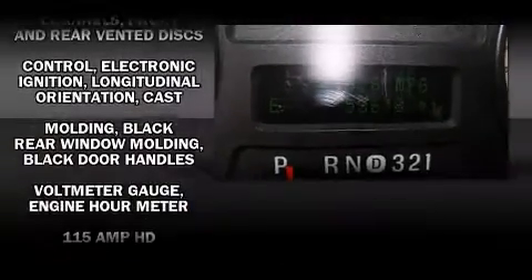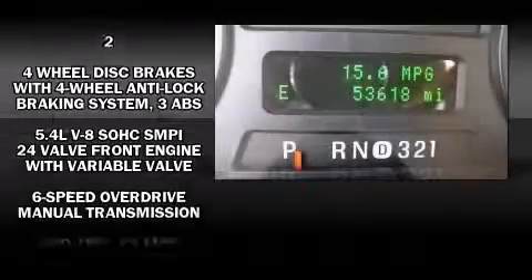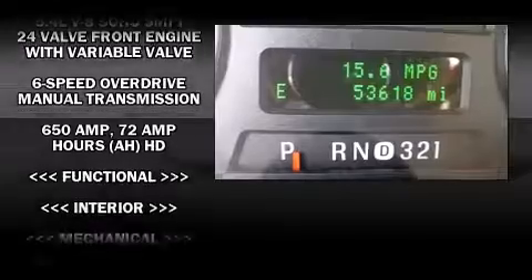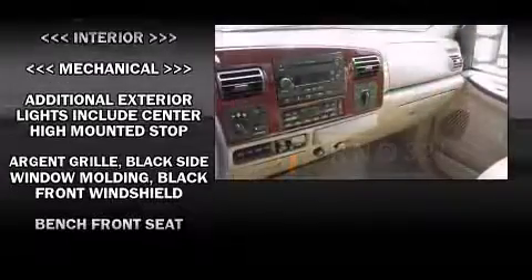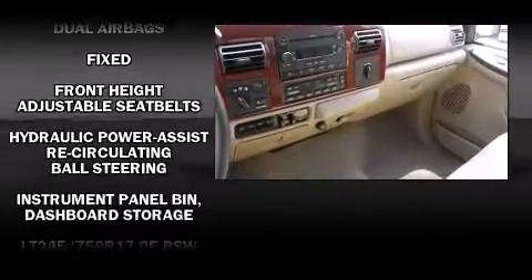Come test drive this 2006 Ford F-250. It features an automatic transmission, four-wheel drive, and a powerful eight-cylinder engine. All of the premium features expected of a Ford are offered, including front and rear reading lights, a tachometer, and variable intermittent wipers.